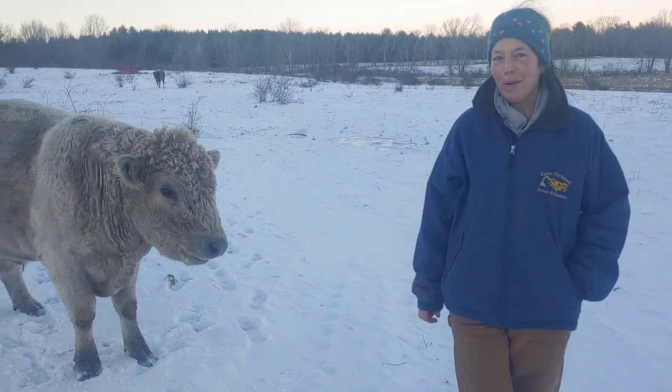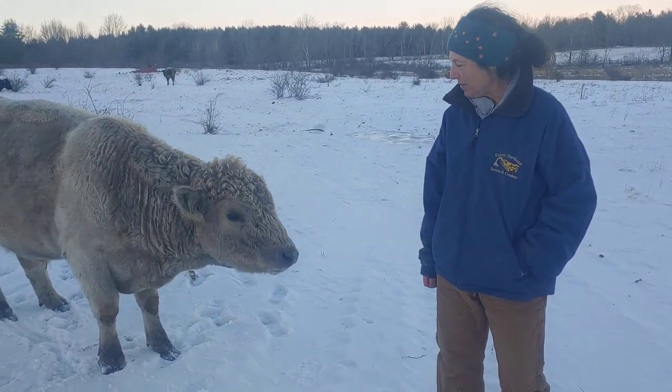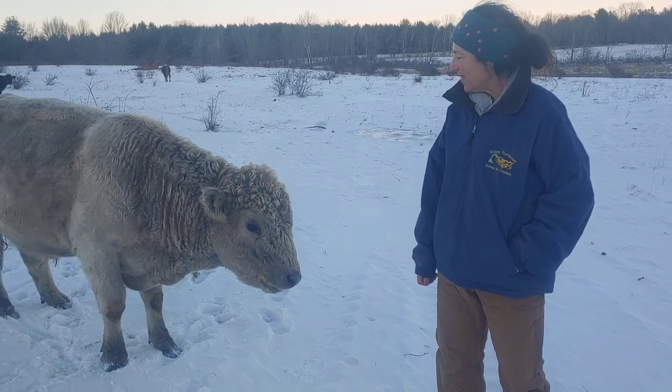Hi, this is Pam Shriver from 8 Mile Creek Farm. This is Shrooper, our Murray Gray bull.